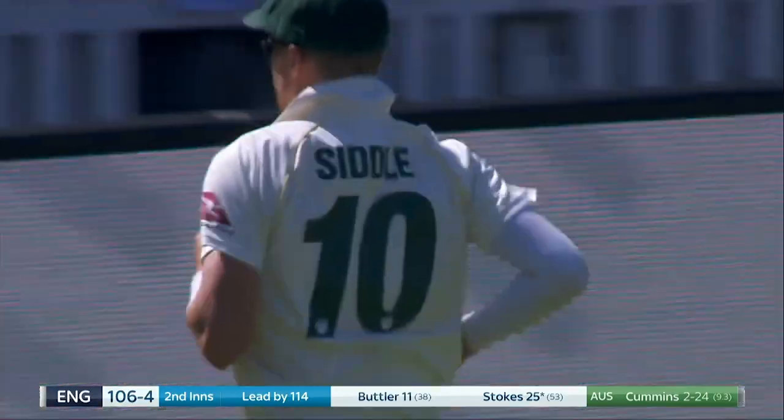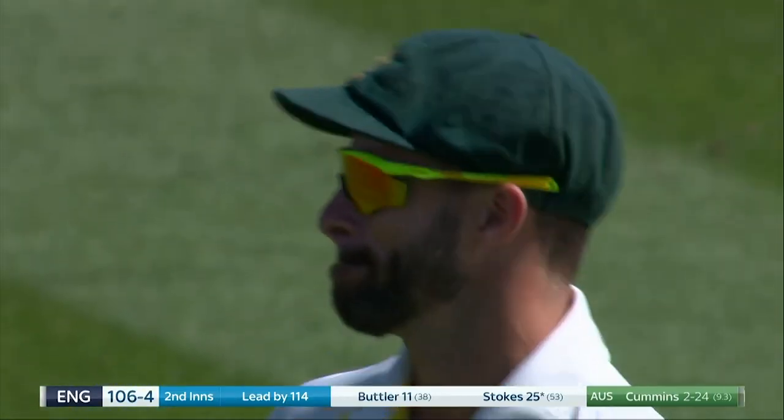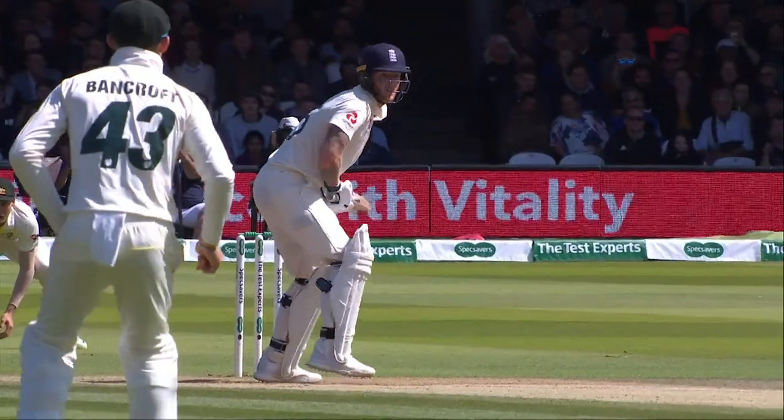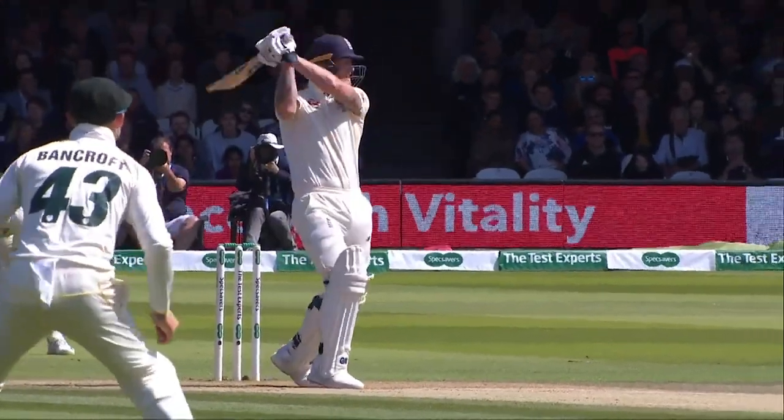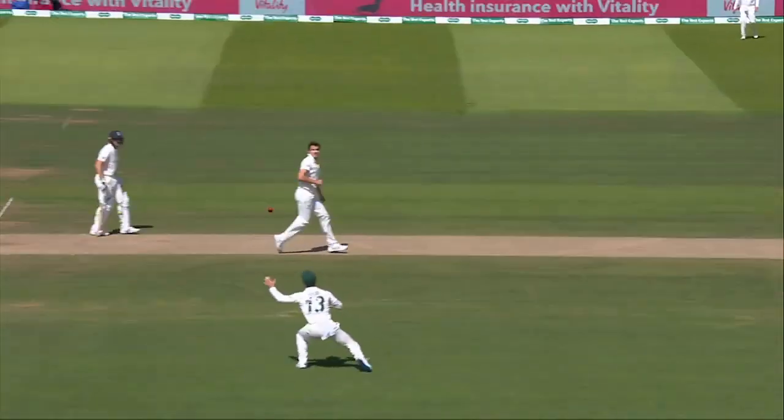He's playing a square cut — must hit this early. He's hitting that square, and it flashes past cover.